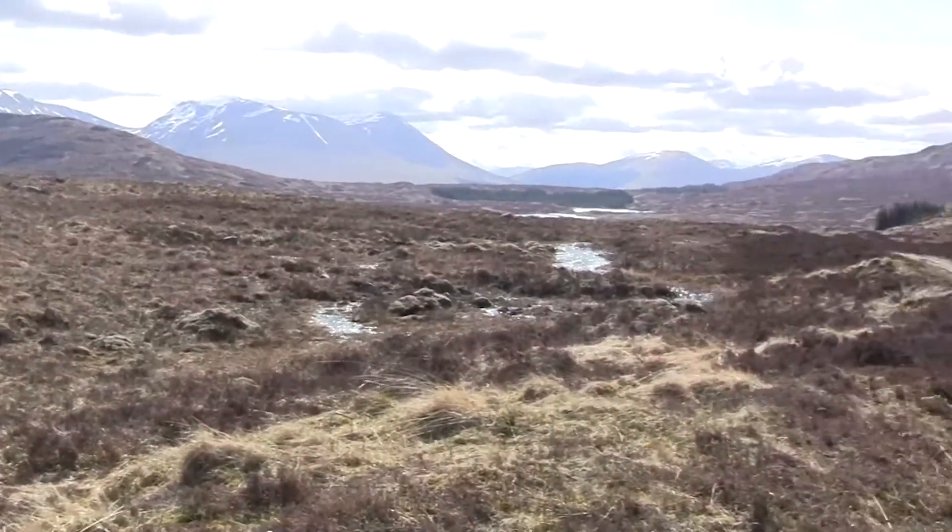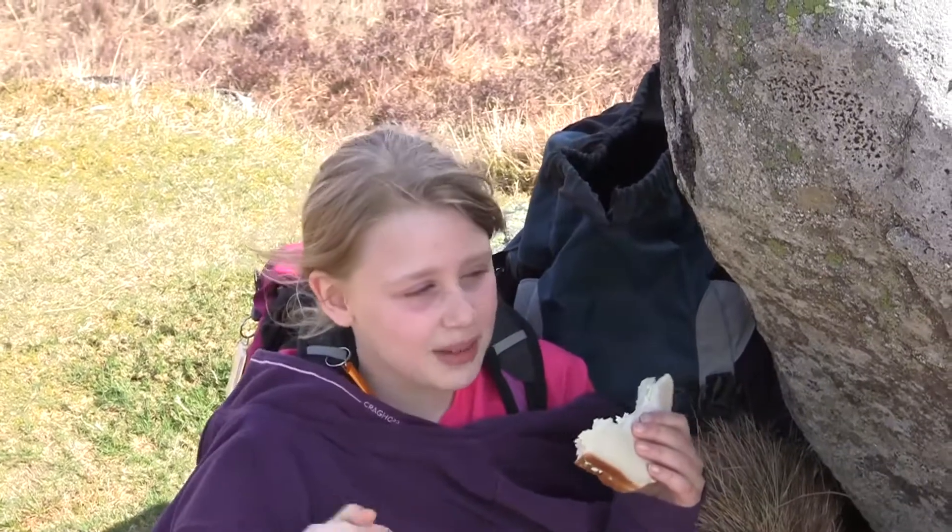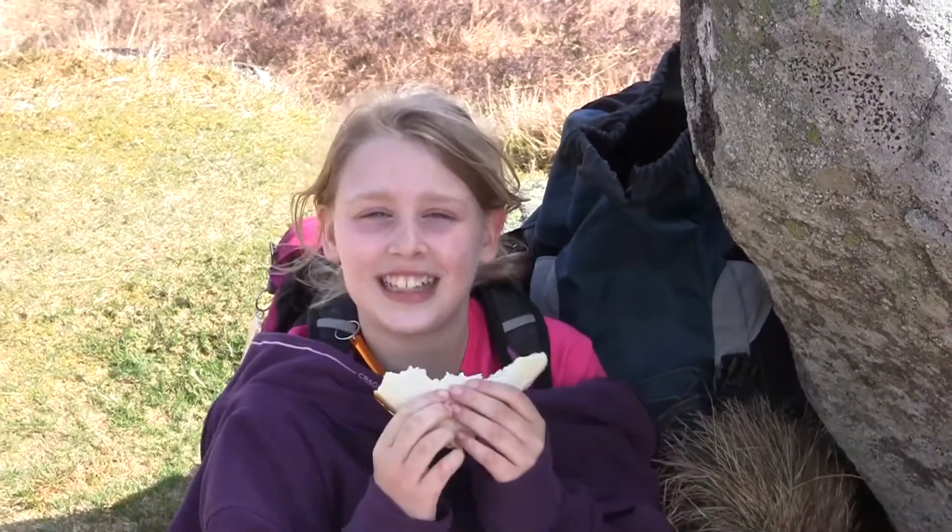On Rannoch Moor today — which is where we are — I've had to find this tiny bit of shade to have my lunch and it's great.